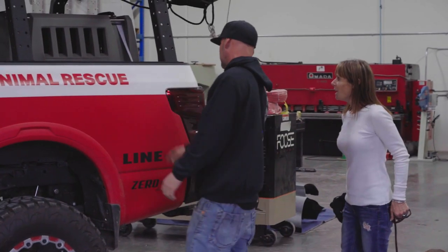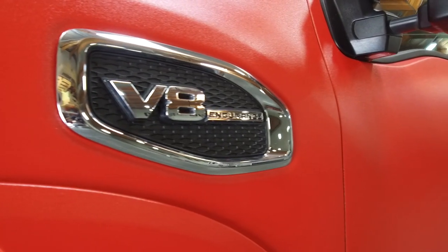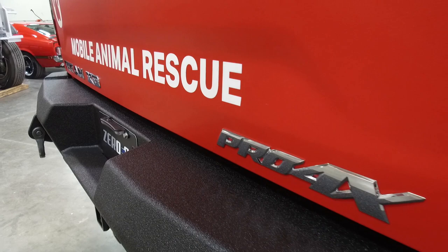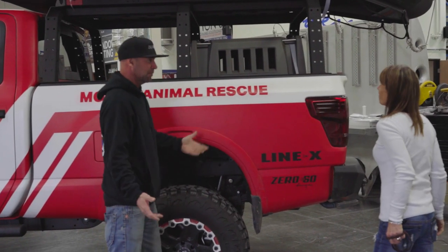We did Linex on here, which is like a bed liner coating so it's durable. It can run through any fires. It doesn't get scratched at all. So we can beat it up and wipe it off and that's it.